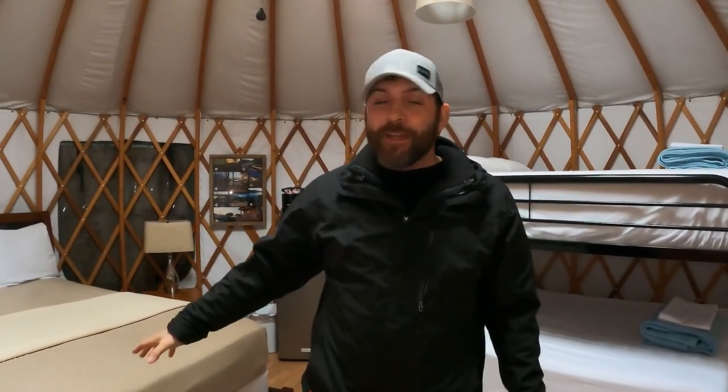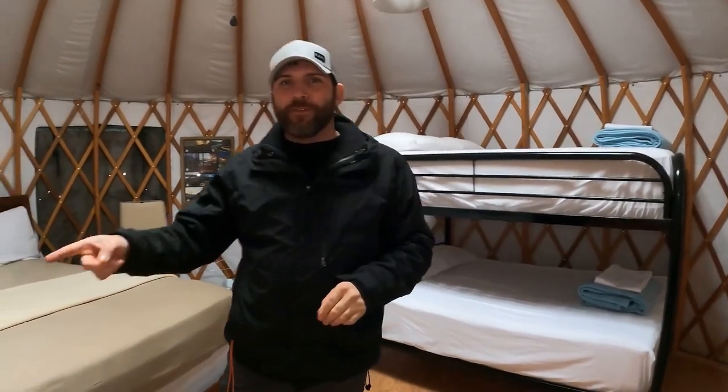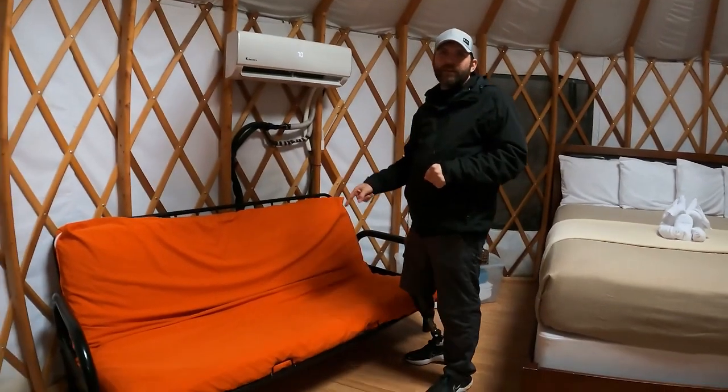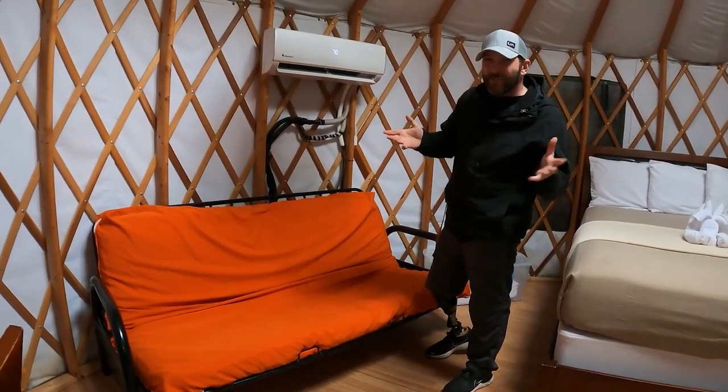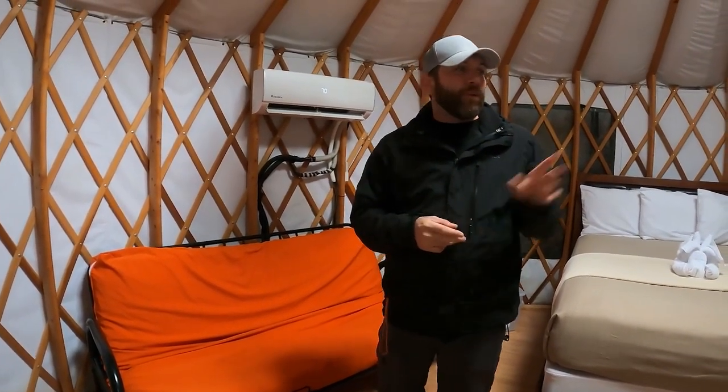A yurt is basically a rigid structure tent, so technically you can say you went tent camping, but it's really glamping because this is amazing. The structure has a skylight up top, a ceiling fan, and ample places to sleep. You have a king bed, bunk beds that we think are full-size, and a futon that folds into another full bed. That's five people total — so you can fit a lot in here.